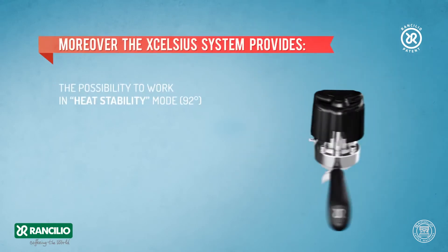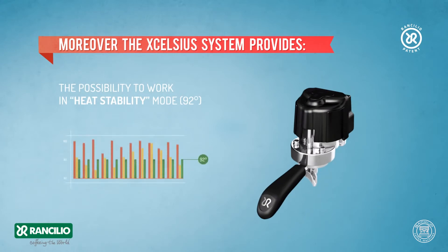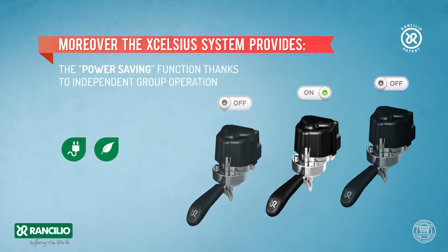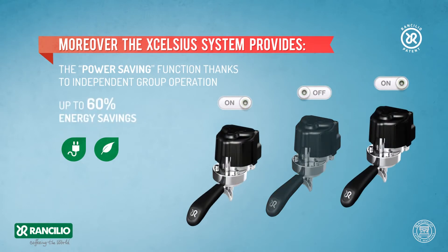Moreover, the Excelsius system provides the possibility to work in heat stability mode at 92 degrees centigrade. The power saving function, thanks to independent group operation, delivers up to 60% energy savings.